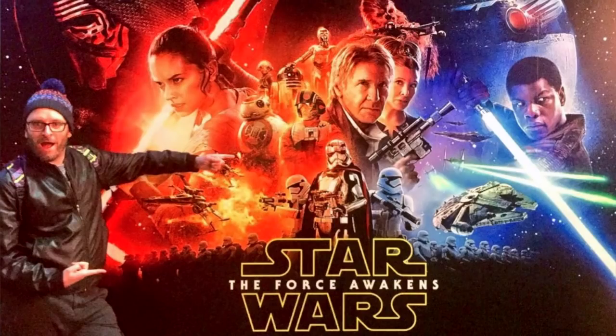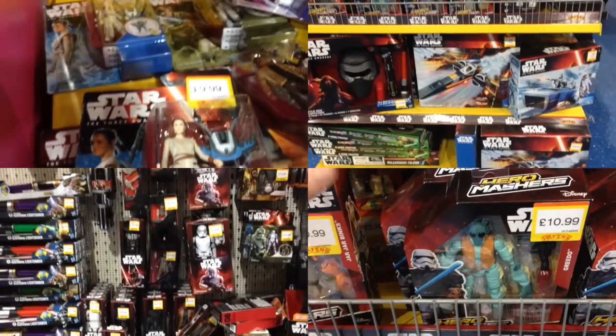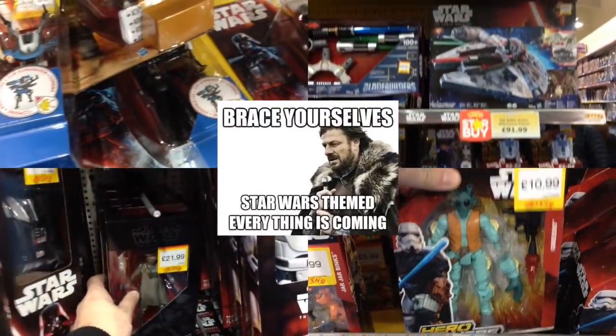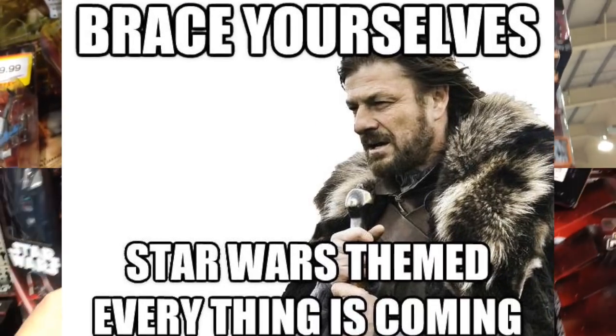Hey everybody, it's Glenn, back in this video as you join me for a Star Wars toy hunting special. With The Force Awakens just being released, there are perhaps more Star Wars toys on shelves than ever, yet in this episode we're not restricting ourselves to Star Wars toys. We've taken a gander at all of those in previous episodes, and toy makers aren't the only ones who want a piece of Star Wars pie.